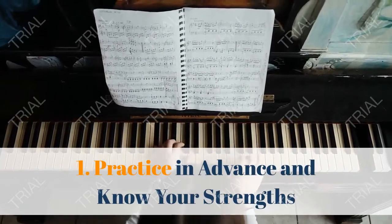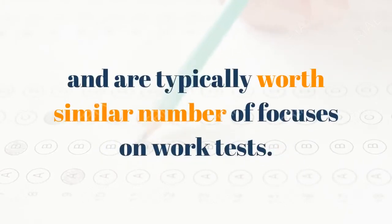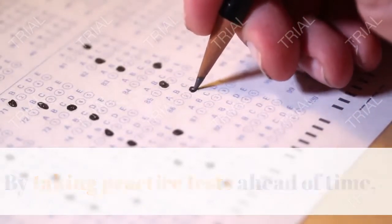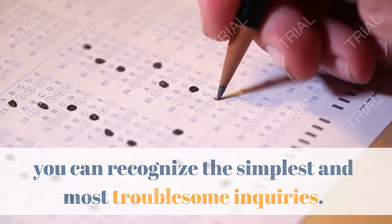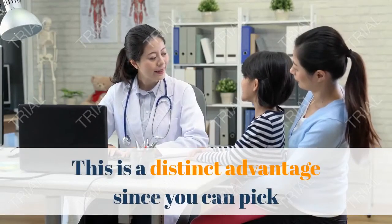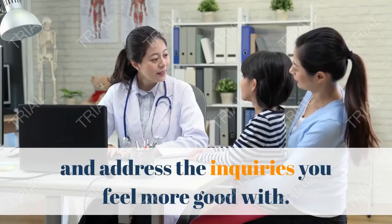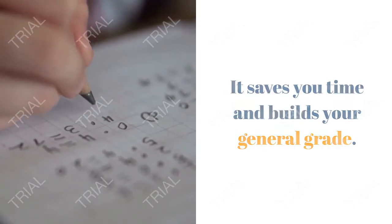Tip 1: Practice in advance and know your strengths. Straightforward and difficult questions are mixed in the test and are typically worth the same number of points. By taking practice tests ahead of time, you can identify the easiest and most difficult questions. This is a game-changer since you can pick and address the questions you feel more comfortable with. It saves you time and improves your overall grade.